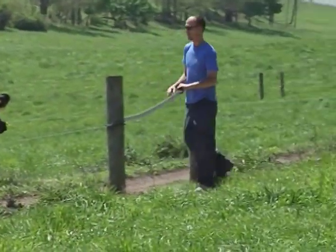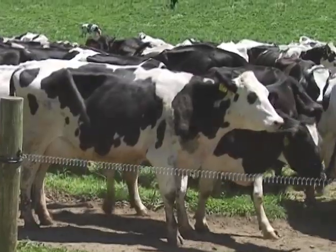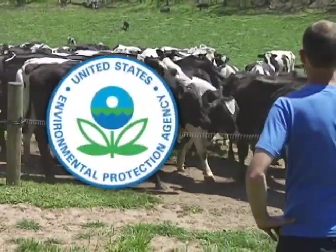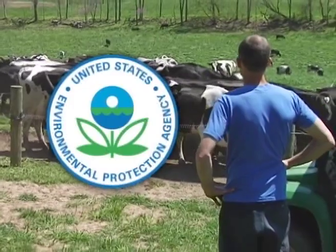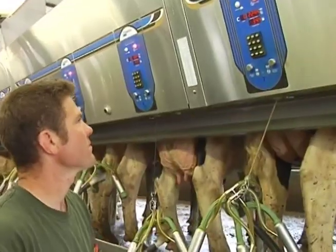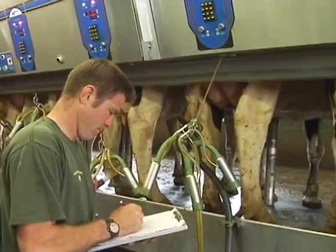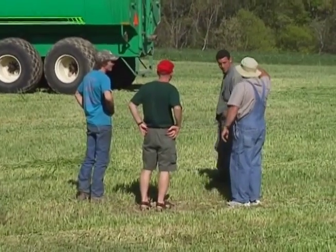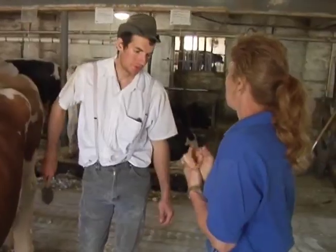Something else that's important to know: everything dairy farmers do that could impact the environment is regulated by our National Environmental Protection Agency, or EPA, and by our state government. That means there are many rules farmers must follow to make sure they do the right thing. And a lot of the time, farmers do even better than the rules require.